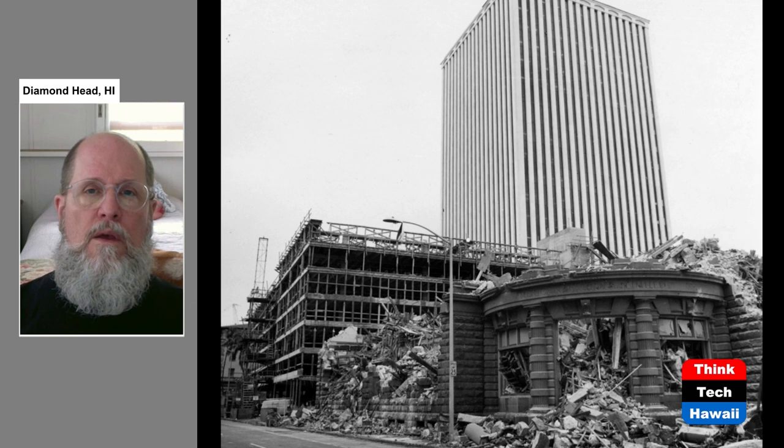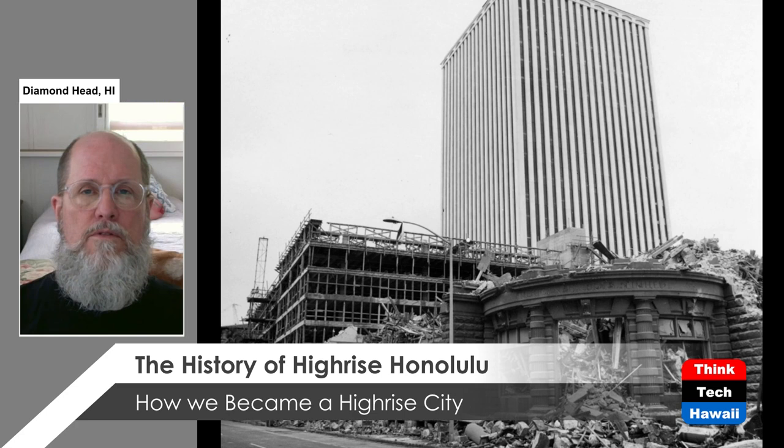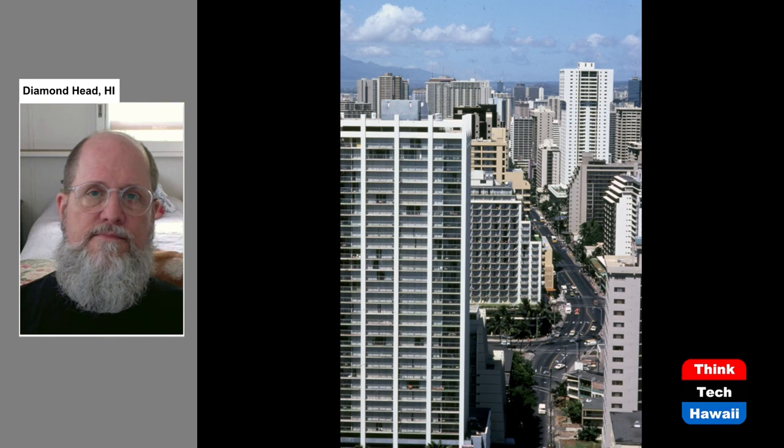High-rises are a fact of life here — they are not going to go away, and unfortunately they have replaced a number of important historic buildings. I mentioned the Alexander Young Hotel being demolished, and here is the American Factors Building being demolished for the construction of a high-rise in downtown Honolulu in the early 1970s. That's something we have to learn our lesson from — to preserve buildings rather than simply wipe them out for taller ones.